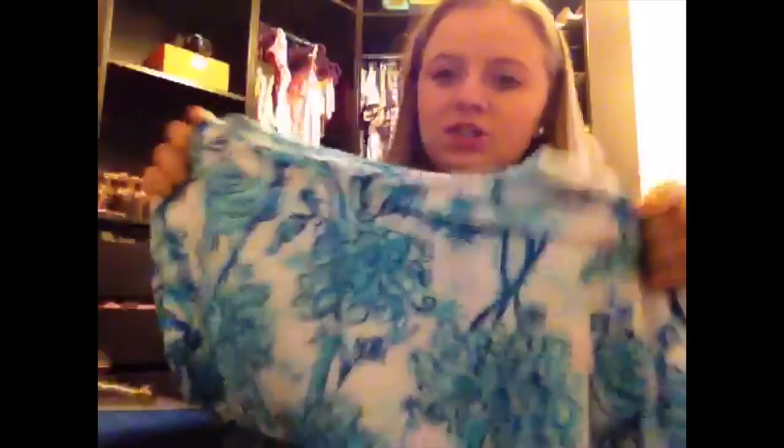The second clothing item I got at the warehouse sale was this shirt. It kind of has like an ostrich on it. This shirt was originally $60, and I got it for $30. It's beautiful, and I'm really happy I got it because I don't have any Lily Pulitzer shirts, so I was really excited about that.